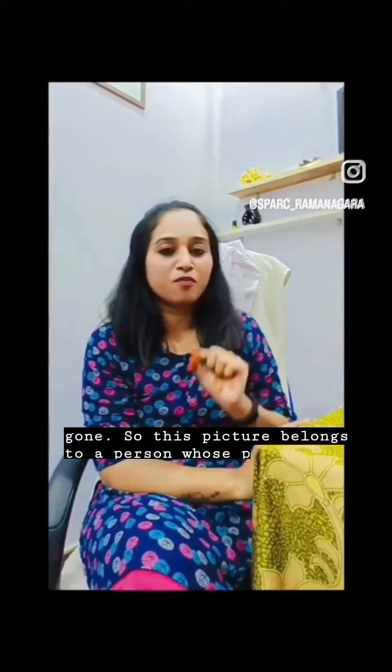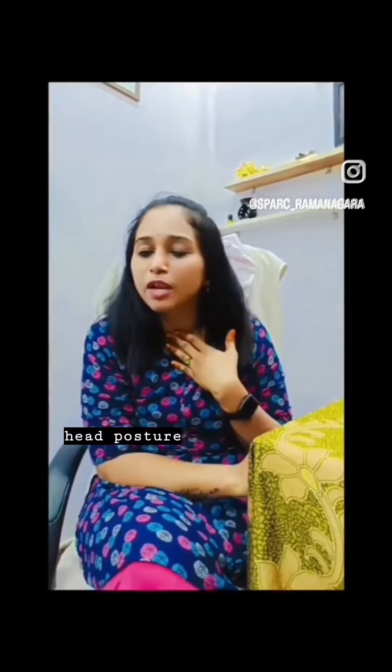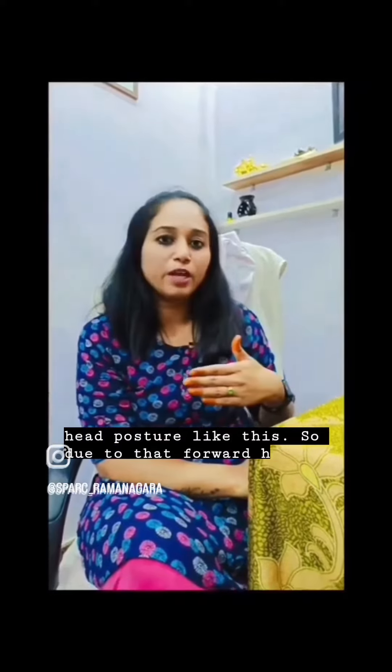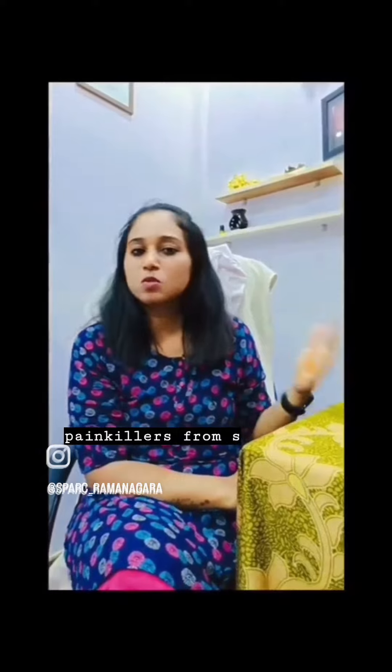This second image belongs to a person whose profession is driving. In driving they will be in prolonged forward head posture, and due to that forward head posture the cervical lordosis is gone. He was on painkillers for a long time and it hasn't helped him at all.